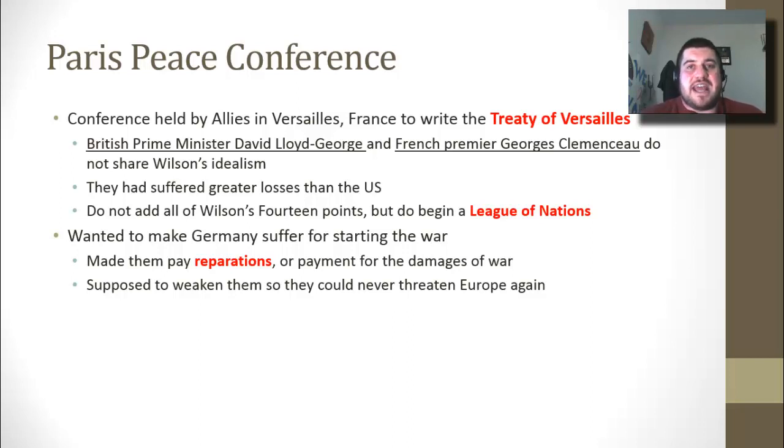Millions of Allied troops are dead compared to only 50,000 U.S. troops, so they do not adopt all of Wilson's 14 points — no freedom of the seas, no self-determination — but they do begin a League of Nations. Their main goal is to make Germany suffer for starting the war: they want an admission of guilt, an apology, and reparations — payments for war damages. Germany goes deep into debt and faces economic depression about a decade early. Making them the loser upsets them, and they resent being punished, so they will rise up again about 20 years later, leading to World War II.